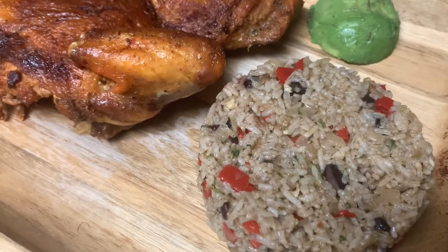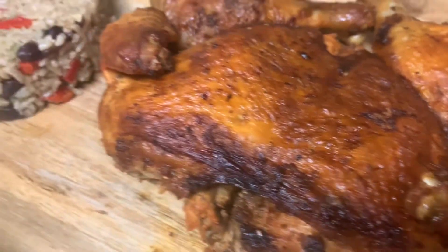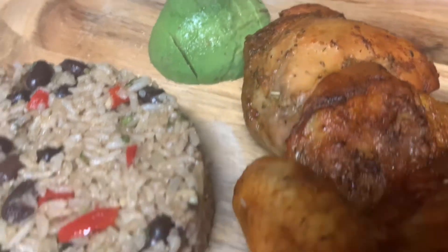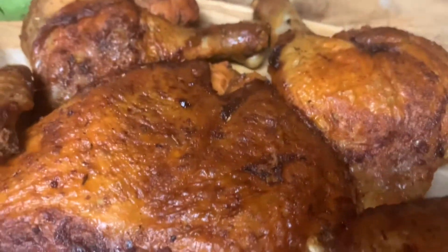What I have here is a Costa Rican style roast chicken. This is roasted in a pan, and it's a whole chicken that's been spatchcocked. Spatchcocked means you basically butterfly the chicken.